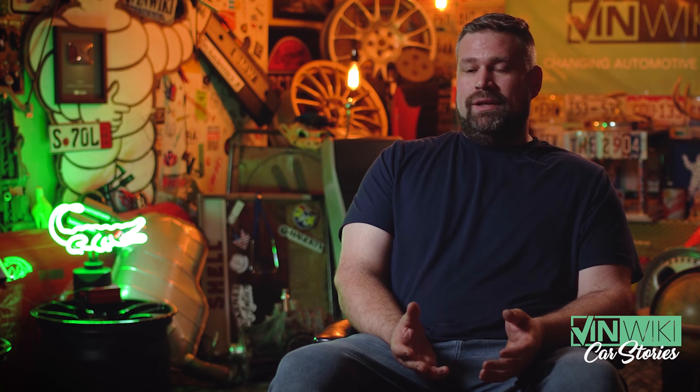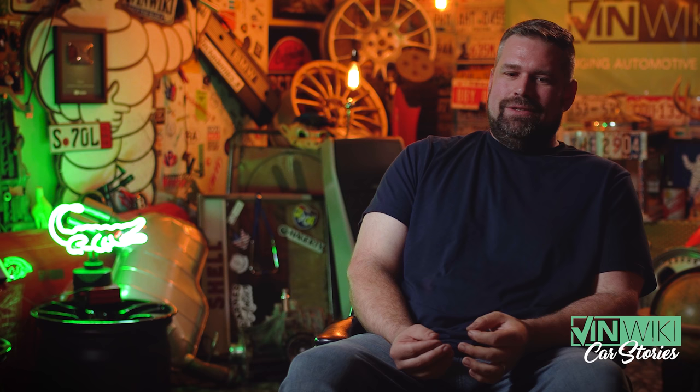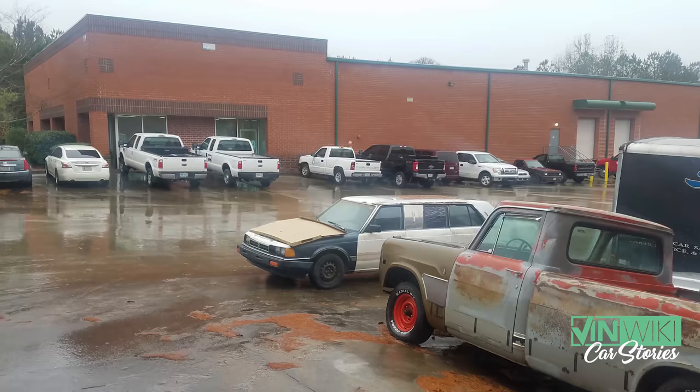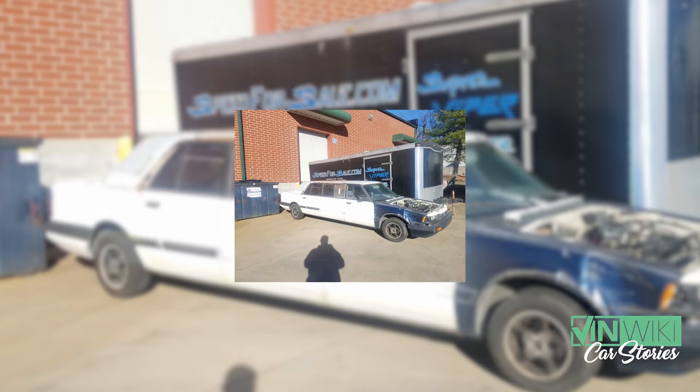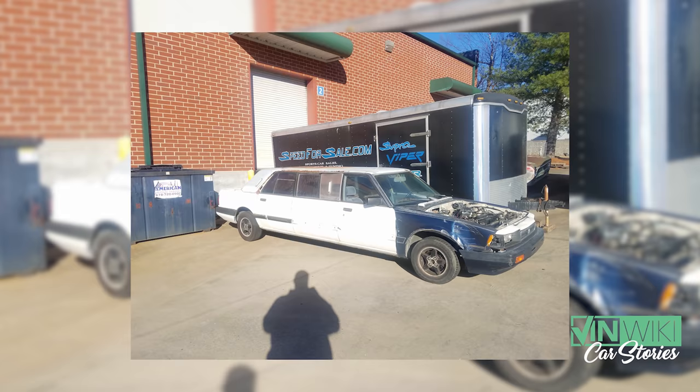Thankfully, shipping was not included — we arranged shipping. Cross-country shippers are a nightmare. Getting shipping quotes for a limousine is not an easy task. It is a Honda limousine, so it's not the biggest vehicle — lengthwise about the size of a four-door full-sized F-150 with the big bed option, right around 24 feet. But any time you contact a shipping company, they hear limousine and they're wanting $3,000 to $4,000 for a cross-country trip.